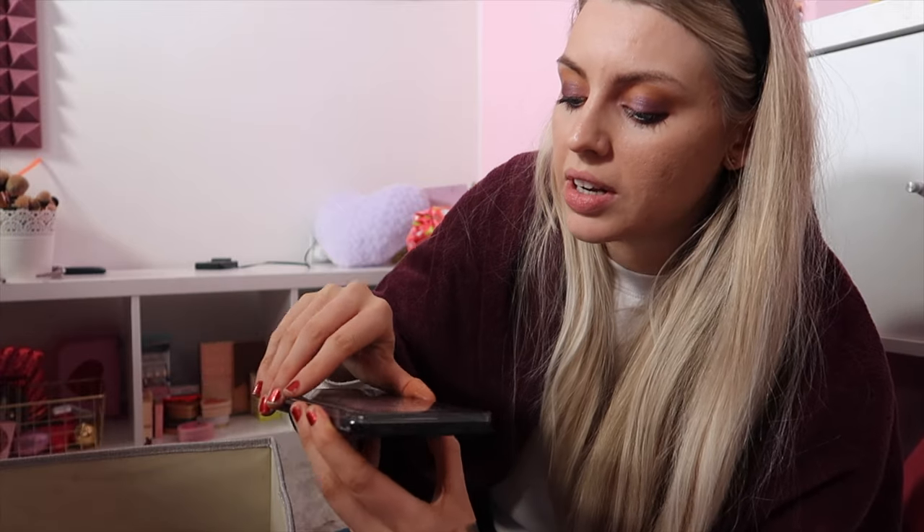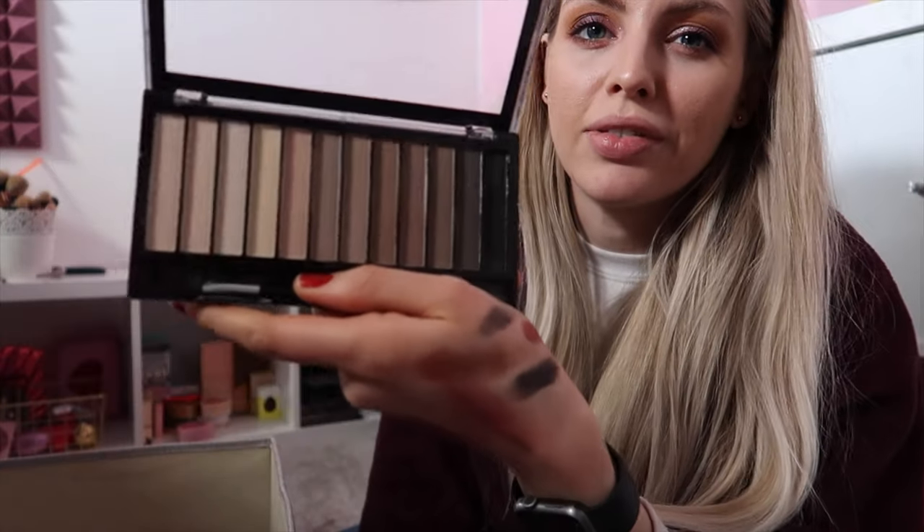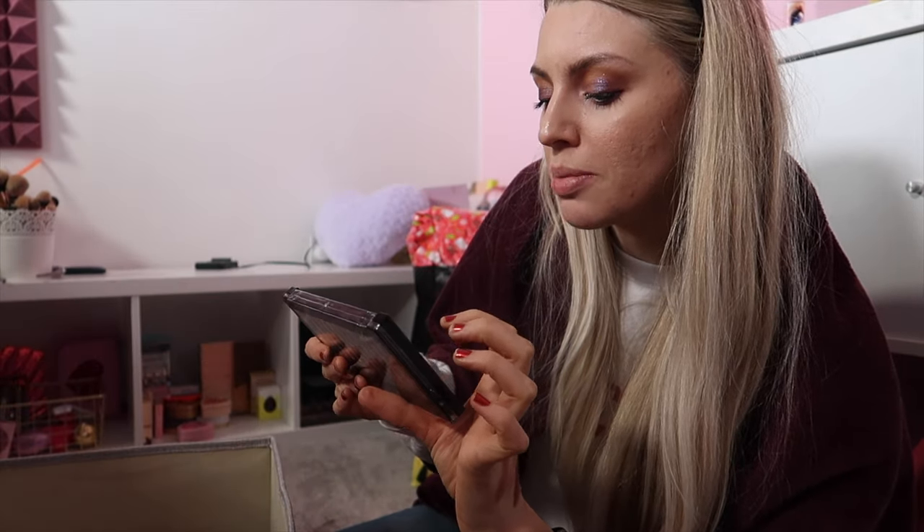Next palette — I don't use this and I feel like there's no point in me using this. That's a good black though. I might keep this actually. This is a very cool tone palette, but it's probably out of date. I'll keep it for now. It's the Revolution Redemption palette Iconic Elements. I will keep it for now.